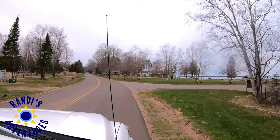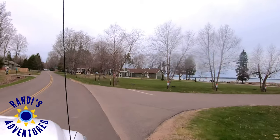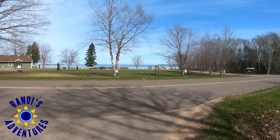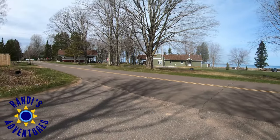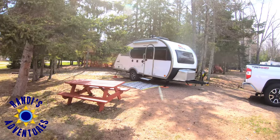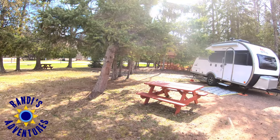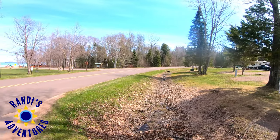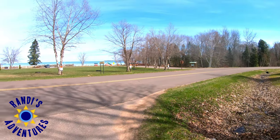Like every campground I visit, I get excited to see where I'll be staying, and immediately I knew this was going to be a good one. As we neared the campground entrance, I saw Lake Superior right across the road. I'm all unpacked and camp is set up, and I'm so excited to share everything we did and saw at this area of the Apostle Islands National Lakeshore on Lake Superior.